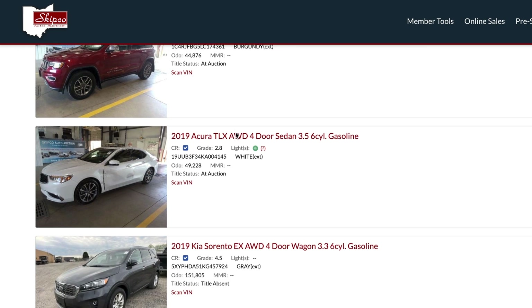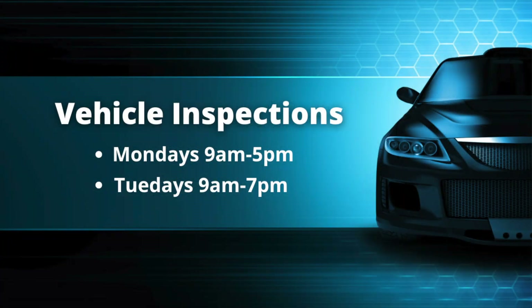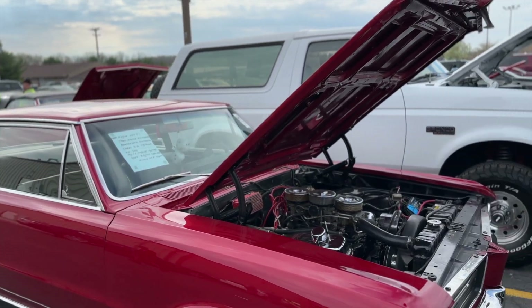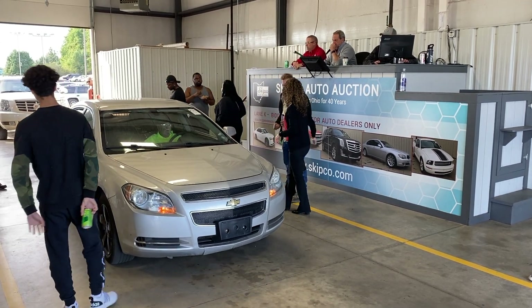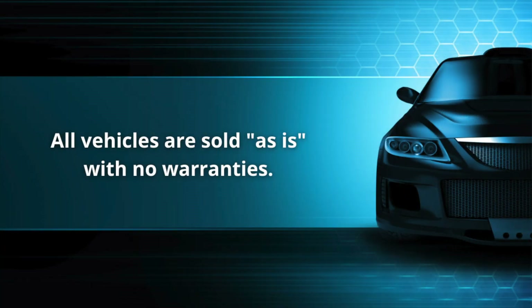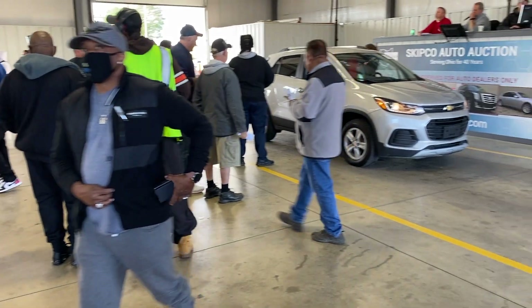After researching vehicles online, you can visit Skipco to inspect them in person. All vehicles are available for inspection on Mondays 9 a.m. to 5 p.m. and Tuesdays 9 a.m. to 7 p.m. With a valid driver's license, you can start and operate the electronics inside any vehicle. However, due to insurance and safety reasons, you may not drive any auction vehicle. Choosing and inspecting a vehicle is the most important part of purchasing a vehicle at auction. Please keep in mind that all vehicles are sold as is with no representations or warranties. It's the buyer's responsibility to inspect the vehicle and ensure the vehicle is up to their standards.